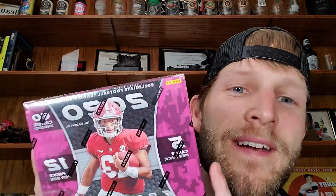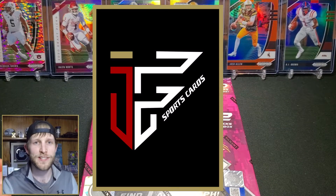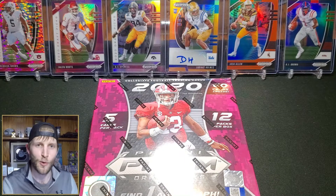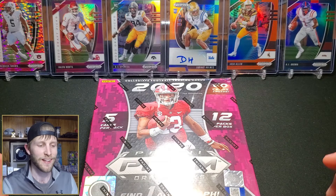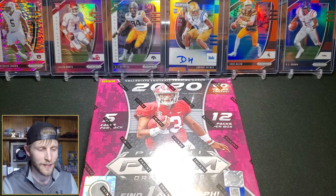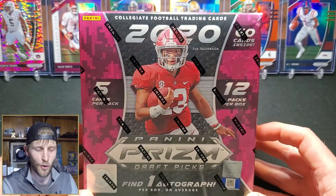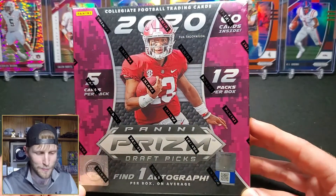This is bittersweet guys, the draft is over - now we have to wait for more football. So what do we do? We open football cards! Hey guys, this is Ian, my channel is IF Sports Cards, and today I'm very excited to be opening some more 2020 Prism Draft Picks football. The draft just finished so we should know where all these guys ended up, at least if they were drafted. I was able to find a mega box at my local Walmart - I was pretty pumped to see this.